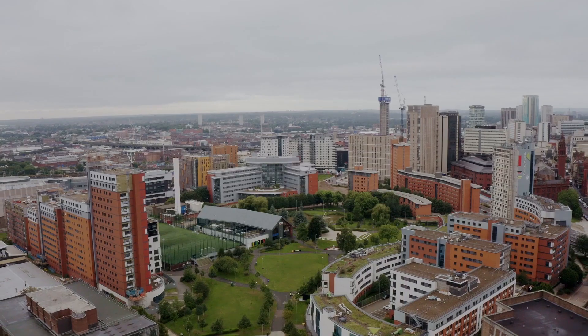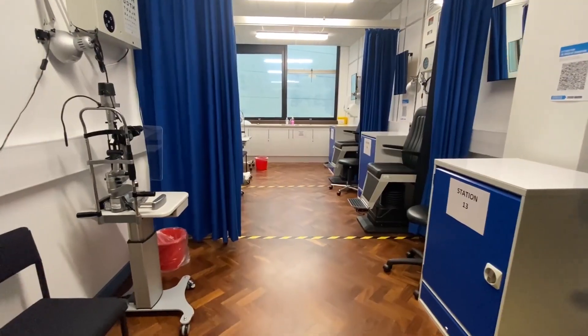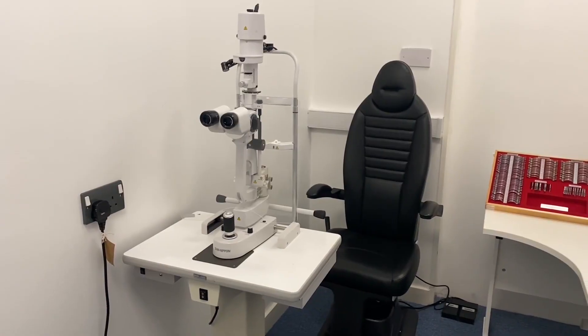Aston Optometry is involved with the Games in two ways: firstly by providing the ophthalmic equipment which will kit out the optician practices, and second with the staff who are volunteering to run those clinics.